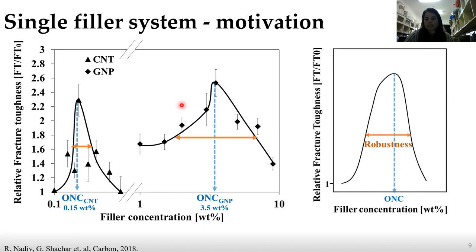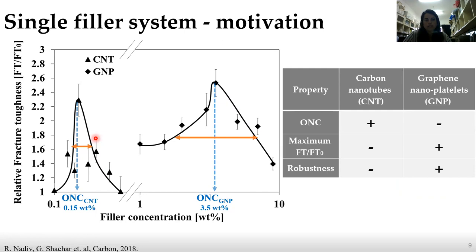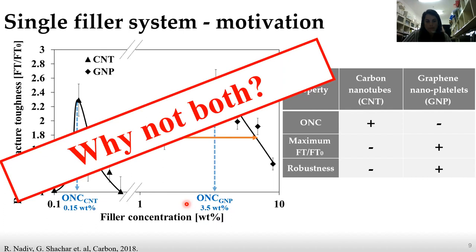If we summarize the single filler systems: the CNT system is preferred due to its low ONC, but the GNP is preferred due to its maximum fracture toughness and robustness. So the question is — why not both? Why not mix them together in the same composite to reach a more optimal multifunctional composite material?